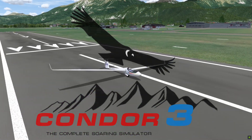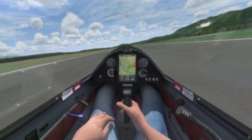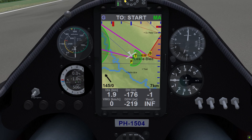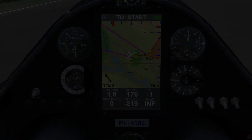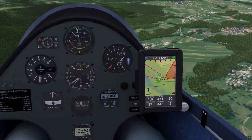Welcome to the Condor 3 feature video about the new instruments that are available. Firstly, you have the choice between two flight computers. Here you see the CX-9000. This flight computer is available in all planes that are equipped with a flight computer.